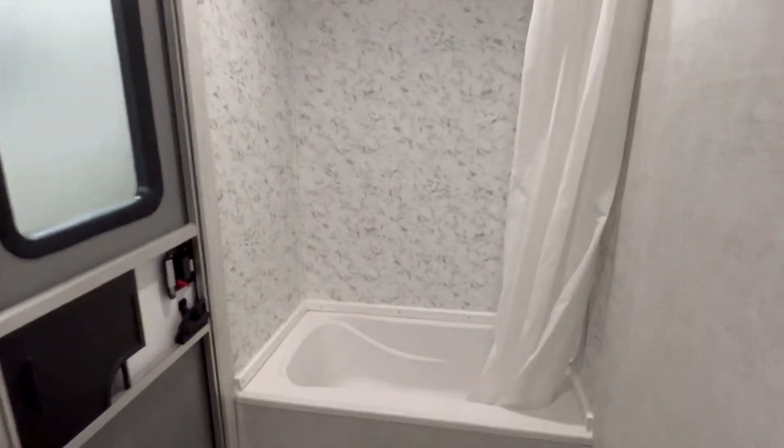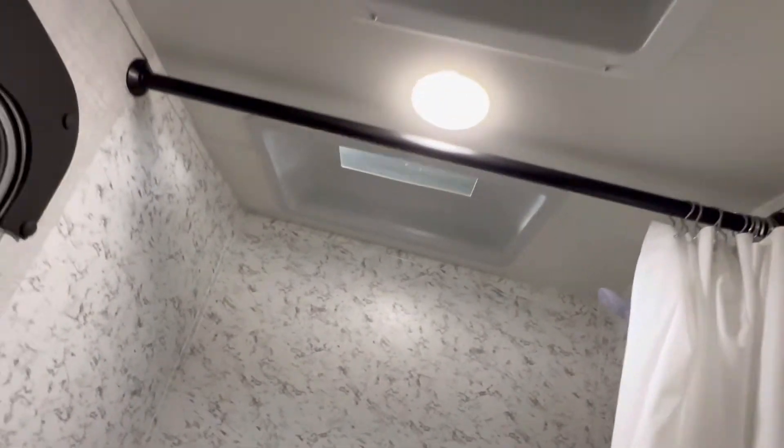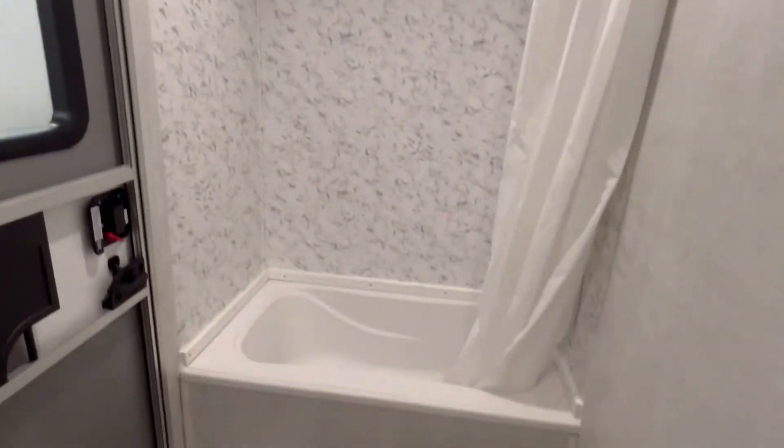Bathroom. Of course, being a family unit, we do have a tub. We got a skylight and a very well-placed fan.